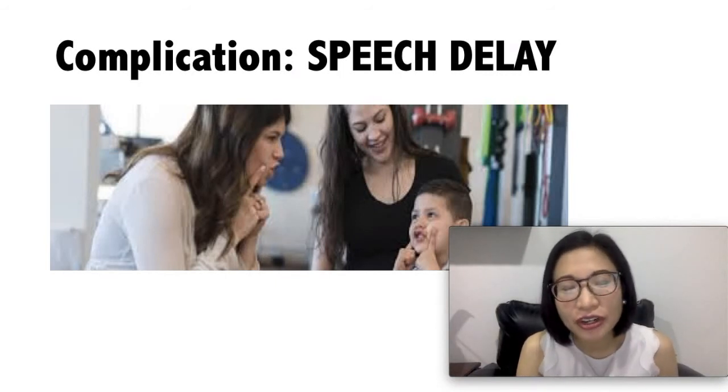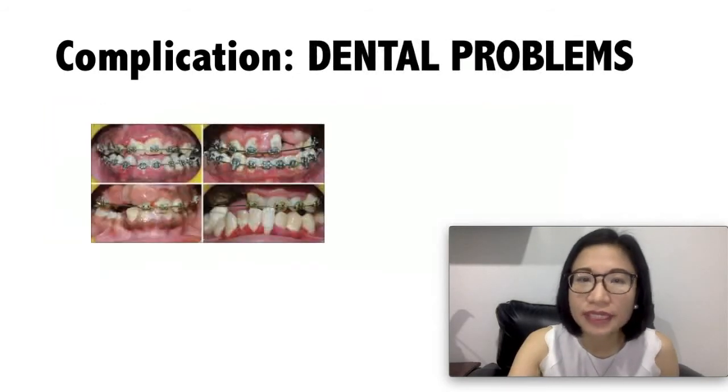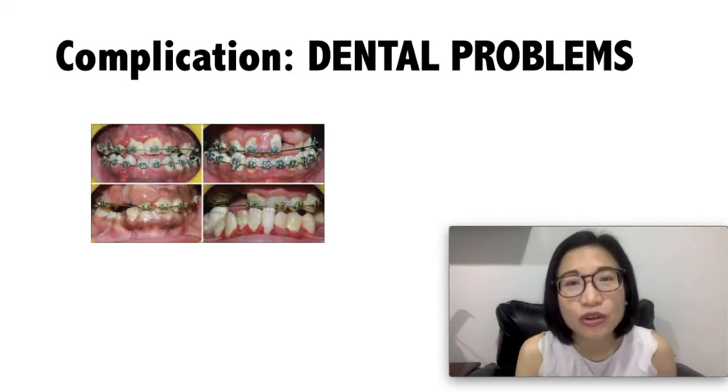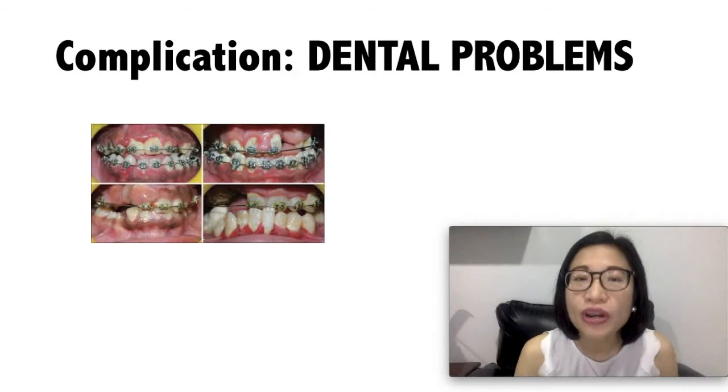Talk to your doctor about your child seeing a speech therapist. Another complication might be dental problems. Your child may have problems with his or her teeth. In this case, your child may need to be seen by an orthodontist or a dentist with special training in treating teeth that are out of line or with problems with the jaw.